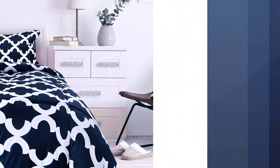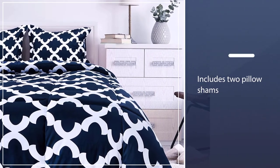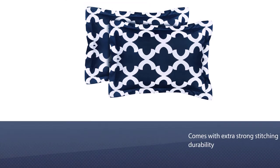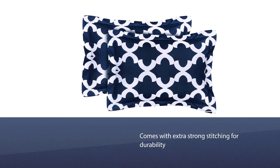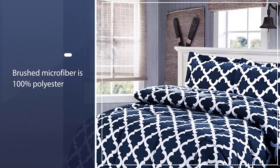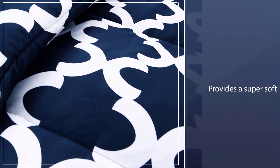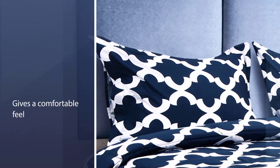This set is made of a down alternative and includes two pillow shams with extra strong stitching for durability. The brushed microfiber is 100% polyester, which provides a super soft and comfortable feel. This solid pattern comforter set is highly durable with siliconized filling meant to withstand rips and tears. It's also machine washable in cold water on the gentle cycle, and you can tumble dry it on a low heat setting.